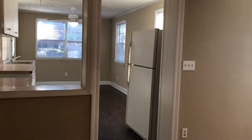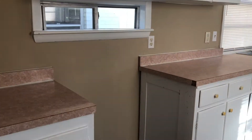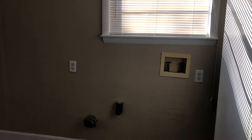On the other side of the home you find your kitchen. A new stove will be installed in the home once the home has been rented. In your kitchen area you also have room for a dining area, as well as your washer and dryer connections.